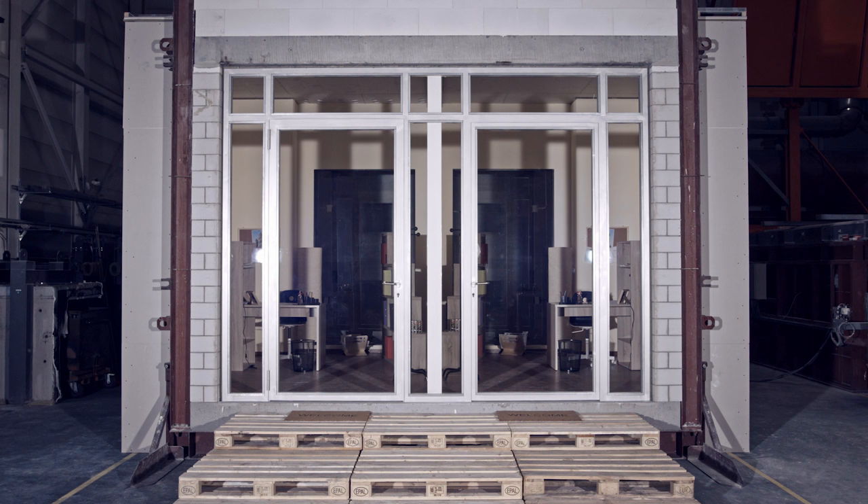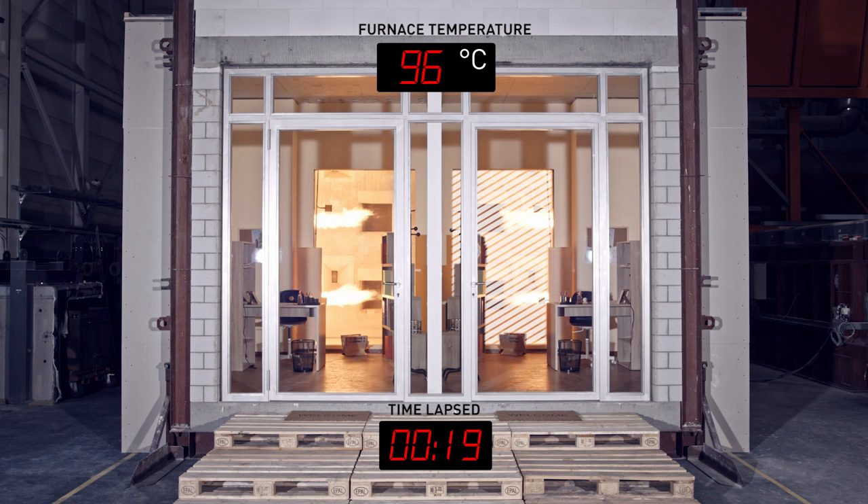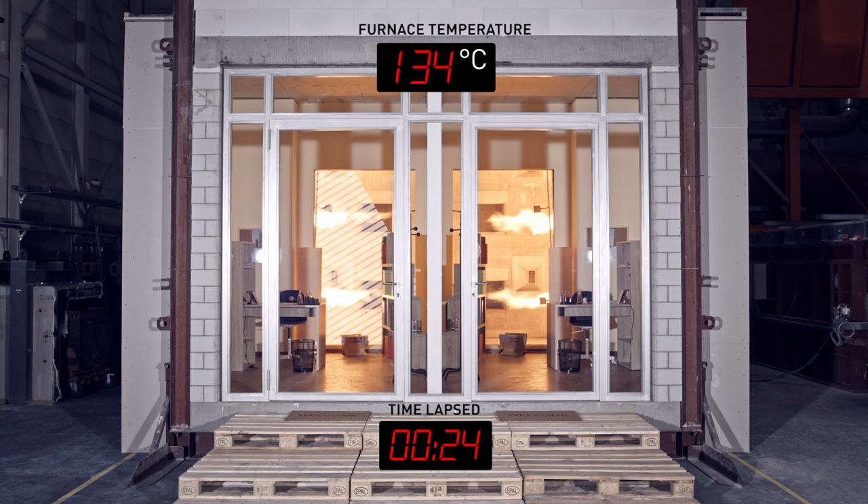Let's start our experiment, shall we? So, this is fire. We're lighting a set of burners in the back to simulate a fire in the building. Both offices are protected from the flames by a glass wall. On the right-hand side, we have mounted common plate glass to separate the room from the flames. Plate glass is often used for windows in buildings. In Stefan's office, we've installed fire-resistant glass. This is hard to see because it looks the same.